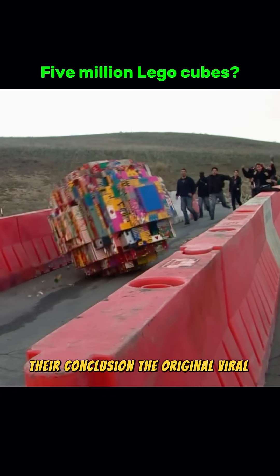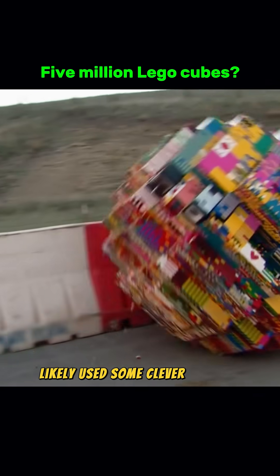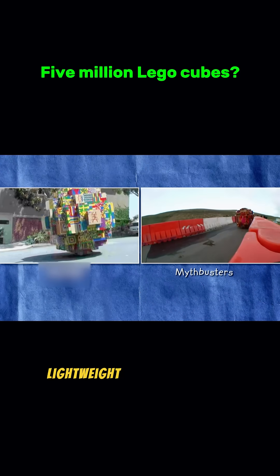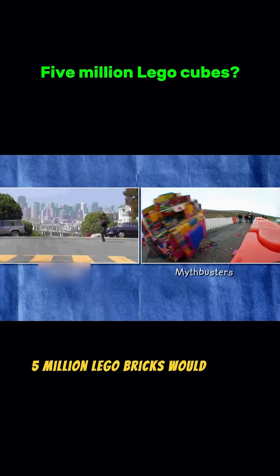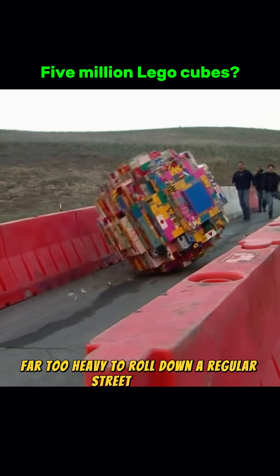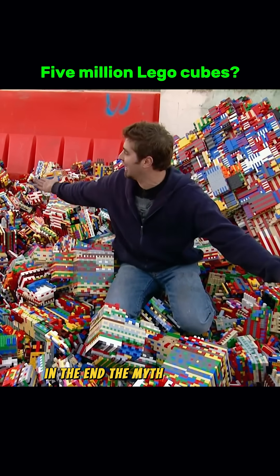Their conclusion? The original viral video likely used some clever trickery. The creator probably glued Lego bricks onto a large, lightweight inner sphere. Also, 5 million Lego bricks would weigh about 5 tons — far too heavy to roll down a regular street like that. In the end, the myth was busted.